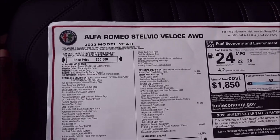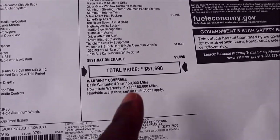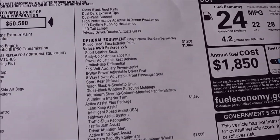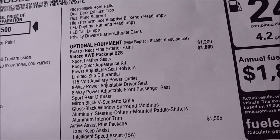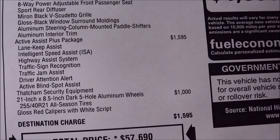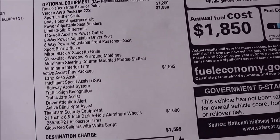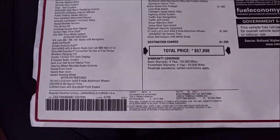Let's look at this Alfa Romeo Stelvio Veloce all-wheel drive price with options. $50,500 to start, but after the optional equipment you're looking at a total of $57,690. You do have a destination of $1,595, and that's your fuel consumption, which is a pretty popular topic these days. The optional equipment: Rosso Etna exterior paint is $1,200. The Veloce all-wheel drive package is $1,800. The Active Assist Plus package is $1,595. And the 21-inch 8.5-inch dark five-hole aluminum wheels are an extra $1,000. So basically four options — your paint, your Veloce package, your Active Assist Plus package which is your driver assistance, and your wheel options. That makes up a majority of your options, but it brings you a beautiful looking machine.